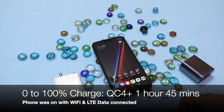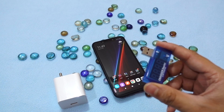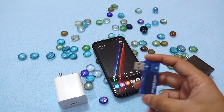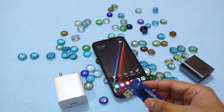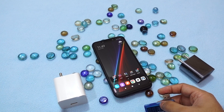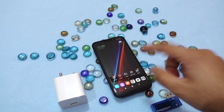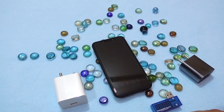I discharged the Poco F1 to zero again and charged it with the Sonic charger — it took exactly one hour and 45 minutes. I checked the maximum voltage and ampere the Poco F1 could handle using the Sonic wall charger, and that was 7 volts at 3 amps, which equals 21 watts. The Poco F1 is also Quick Charge 4 Plus certified according to Qualcomm.